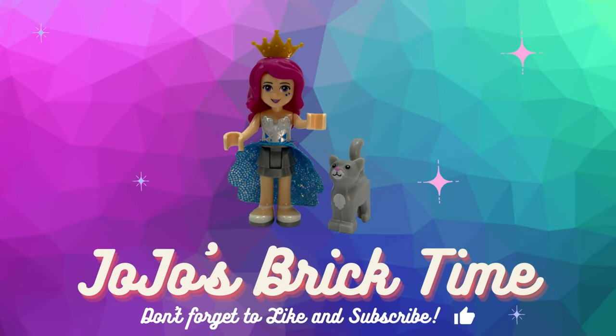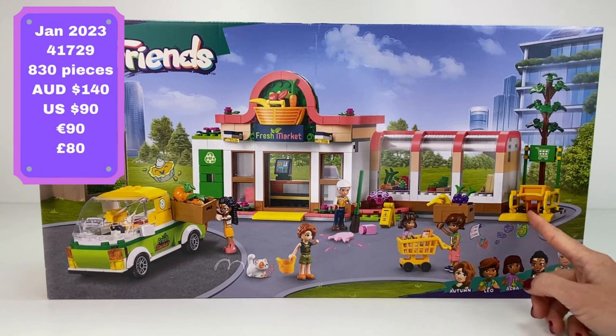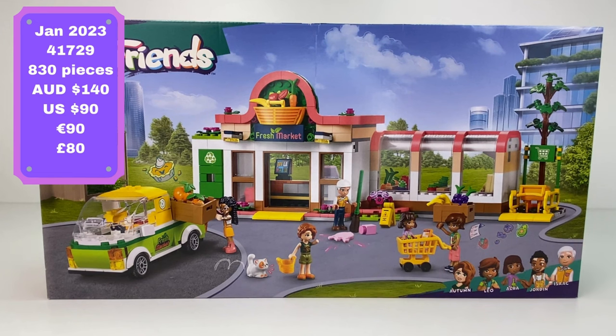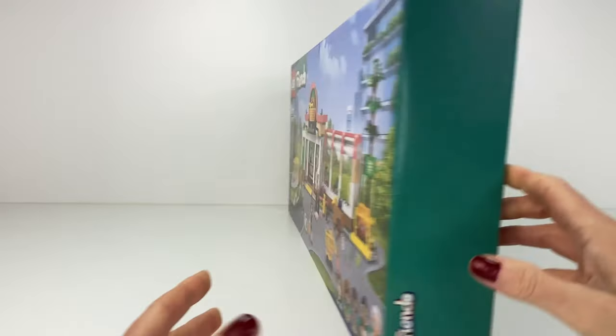Hello everyone and welcome to JoJo's Brick Time. Today we're looking at the Lego Friends Organic Grocery Store. I saw this set and I went, I have to have it because I love supermarkets and little shops — I needed this in my city. Love the look of this, the shopping trolleys, the pink splat piece, and of course grumpy Churros the cat makes an appearance. Love the five mini dolls we get, and the box art is just amazing on all these new Friends sets.